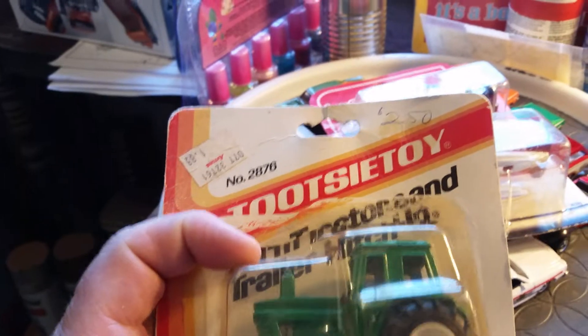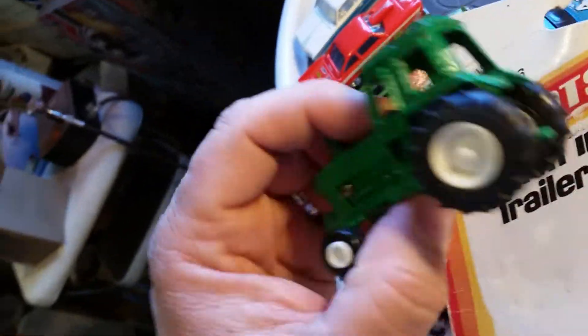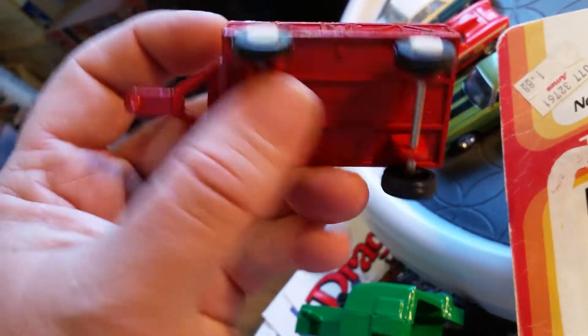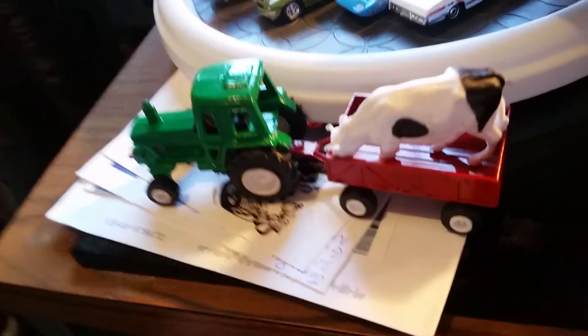Oh, here we go — this is where it gets interesting. It's a Tootsie Toy farm tractor, trailer, and a cow. The package is slightly opened — it finished opening up on the way home. The little Tootsie Toy has hitches on the back for the wagon. Stationary wheels on it. We can put the cow in the wagon! It's got a price tag on it — $1.88 from Ames, if anybody remembers them.